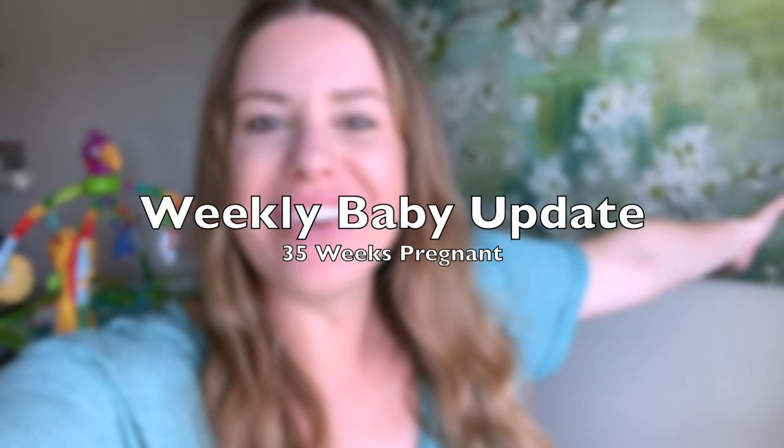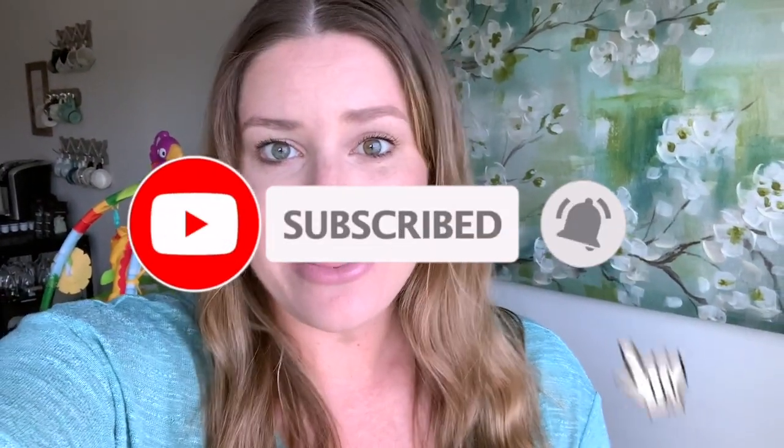Hey guys, welcome back to my channel. My name is Christine and this is my week 35 pregnancy update video. I am so glad that you are here because week 35 was such a special week for us. We did a lot of stuff with our family preparing for babies. I do week by week pregnancy videos right here on my channel where I share what I've been up to this week in pregnancy, whether it's symptoms, events, cravings, or even the size of the baby.